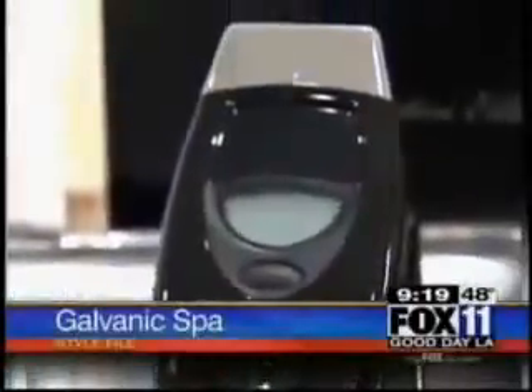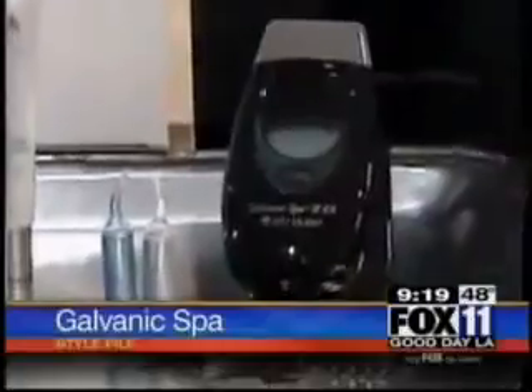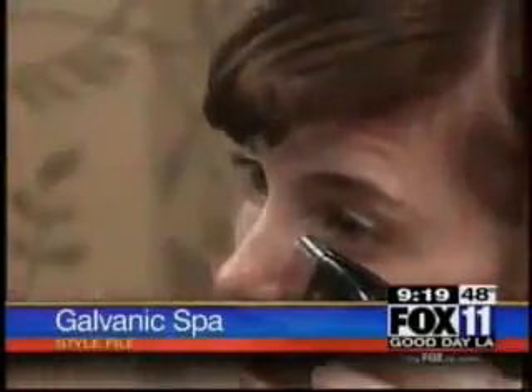The galvanic spa is a small, powerful, and convenient way to get the benefits of a spa treatment at home. It will rejuvenate the look of your skin, refine your body, reduce wrinkles and cellulite. There are numerous treatments that we can do with this. Here's how it works: start with a clean surface, add the treatment gels, and the galvanic goes to work with the positively and negatively charged gels. In just 10 minutes,